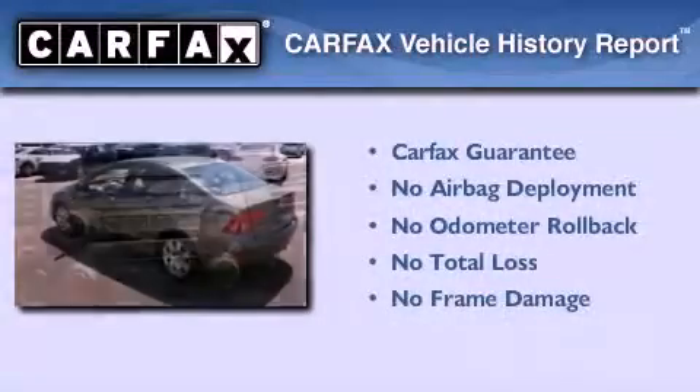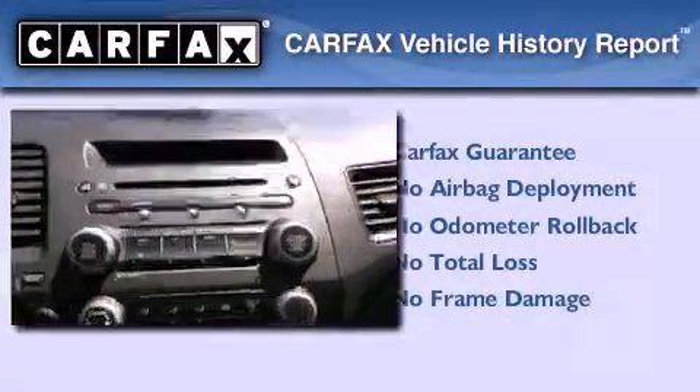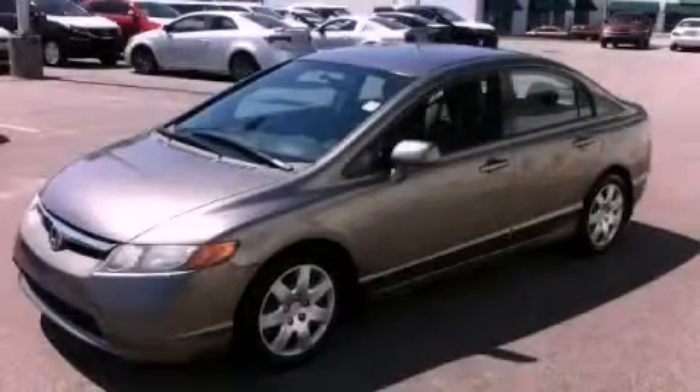Not to mention that this Honda qualifies for the Carfax Buyback Guarantee. Call now to find out how you can own this breathtaking automobile.